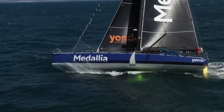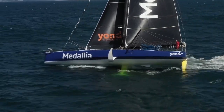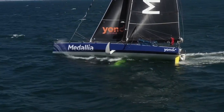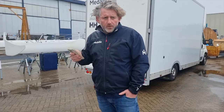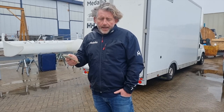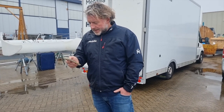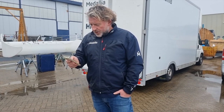Is the final exterior finish above the waterline gel coat or paint? It's not gel coat — gel coat is really heavy. This boat was filled and faired when it was new. The Medallia indigo colour is a vinyl wrap, and the deck is paint.